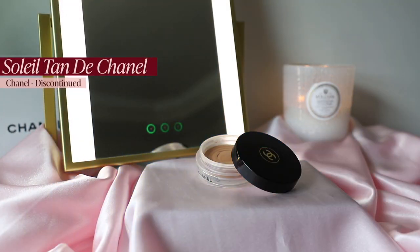My next bronzer is a cream bronzer that nothing could replace: the Chanel Soleil Tan de Chanel. Unfortunately, they don't make it anymore — they reformulated and repackaged it, but the formula is different. It hurts me. I have a backup, but I know eventually I'll have to try the new one. That day is not today. Another favorite bronzer is the Charlotte Tilbury Filmstar Bronze & Glow.